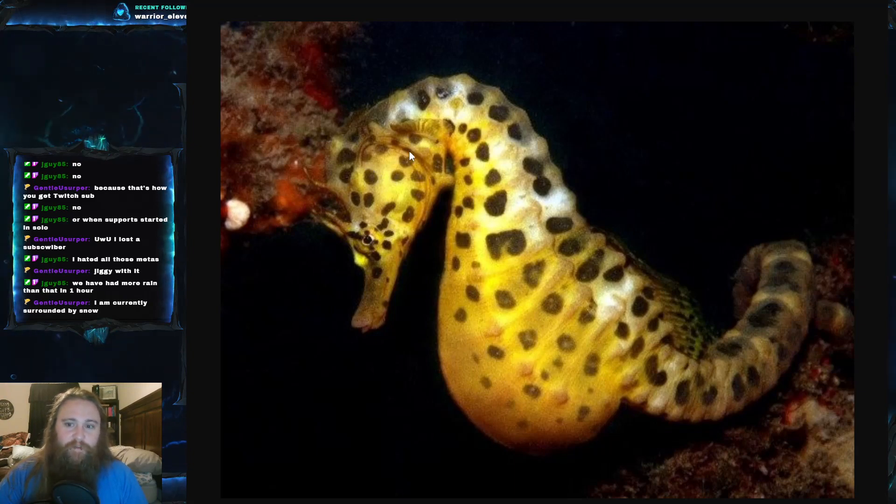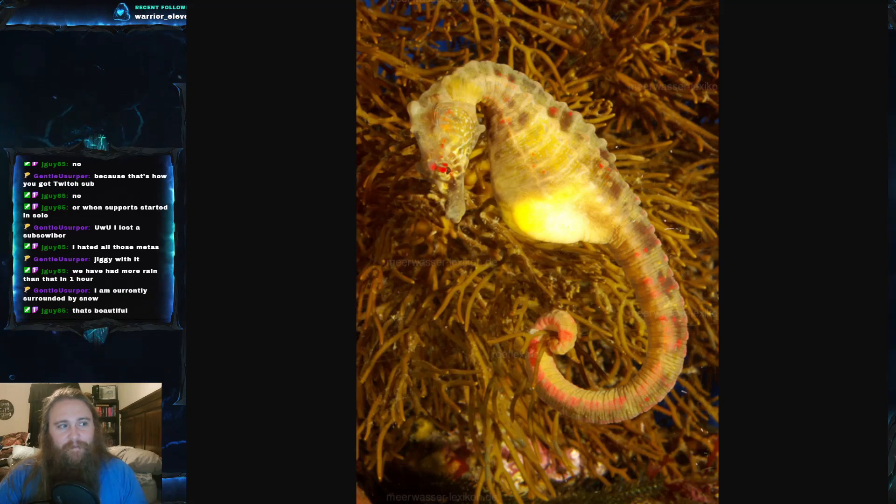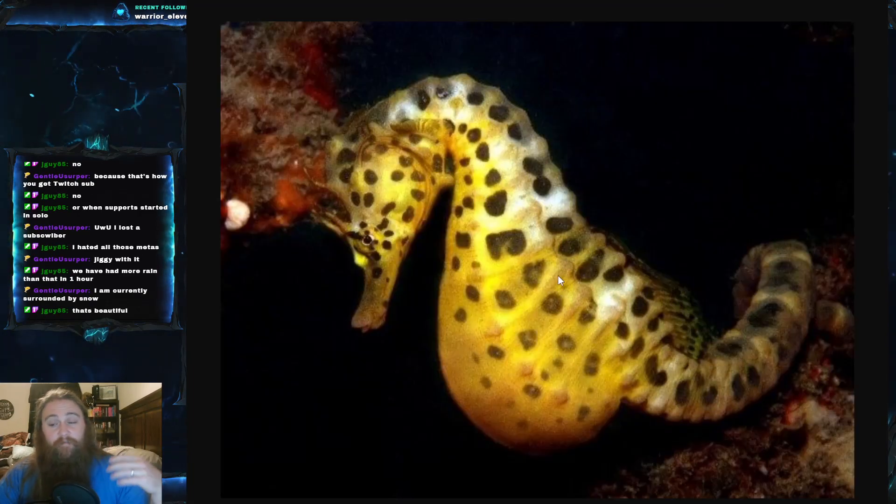It has a forward-tilting head, a long snout, and a coiled tail. In terms of color, it has a fairly wide range — you can have plain yellow, brown, and many other colors, making it really impossible to give identifying characteristics by color alone. Like all other seahorses, it doesn't have scales; it actually has bony plates as its protection.